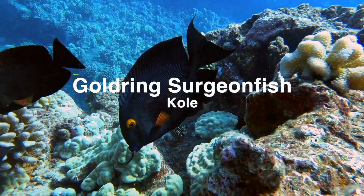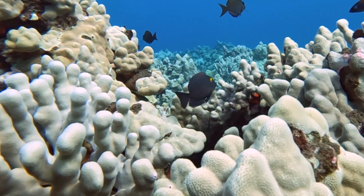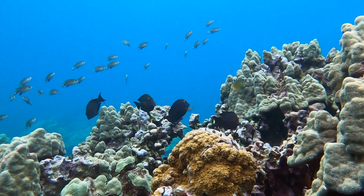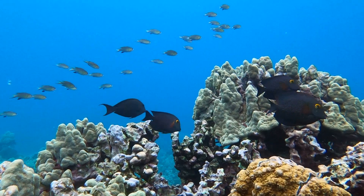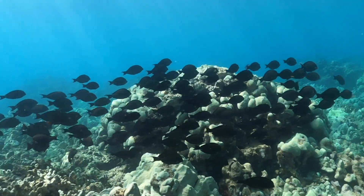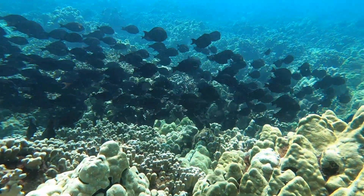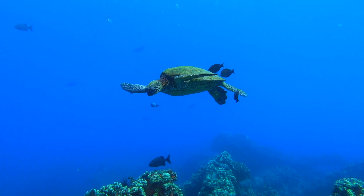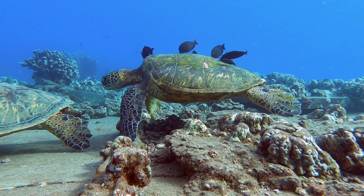Next up, the gold ring surgeonfish, also known as kole, meaning raw. Gold ring surgeonfish are another endemic species. They are dark brown with a gold circle around the eye. Kole are algae grazers and can form large feeding aggregations. Their schools can quickly clear a space of turf algae from the substrate, making room for more coral recruits. This is also a common species to see removing algae growing on the backs of sea turtles at cleaning stations, an area where fish and turtles share a mutually beneficial relationship.